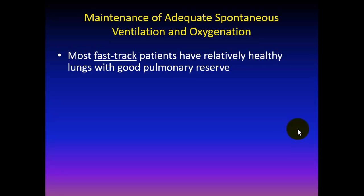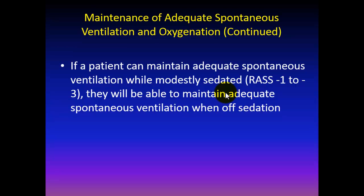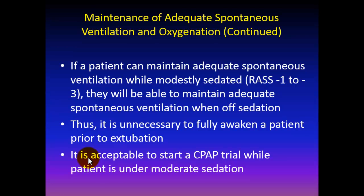Most, if not the overwhelming majority of our fast track patients, have relatively healthy lungs and have good pulmonary reserve. After surgery, these patients should be ready for extubation if they can tolerate modest levels of pressure support — about 10 centimeters of water, which overcomes tube resistance — and also maintain adequate spontaneous ventilation, maintain adequate oxygen saturation, and meet our existing extubation criteria. If a patient can maintain adequate spontaneous ventilation while modestly sedated, let's say a Richmond Agitation and Sedation Scale of minus 1 to minus 3, they will be able to maintain adequate spontaneous ventilation when off sedation. Thus, it is unnecessary to fully awaken a patient prior to extubation. It is acceptable to start a CPAP trial while a patient is under moderate sedation.